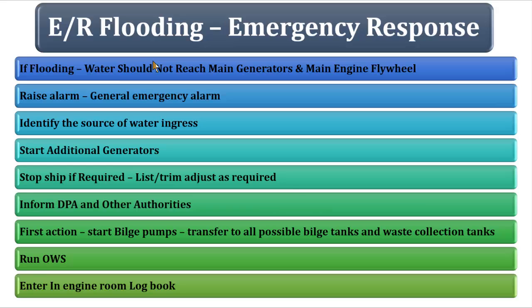As a watchkeeping engineer, rush to the control room and start additional generators because you're going to need to run as many pumps as possible. Depending on the source of water ingress, try to stop the ship — ask the bridge to stop, or take controls to the ECR. Ask the chief engineer and bring down the fuel to zero.